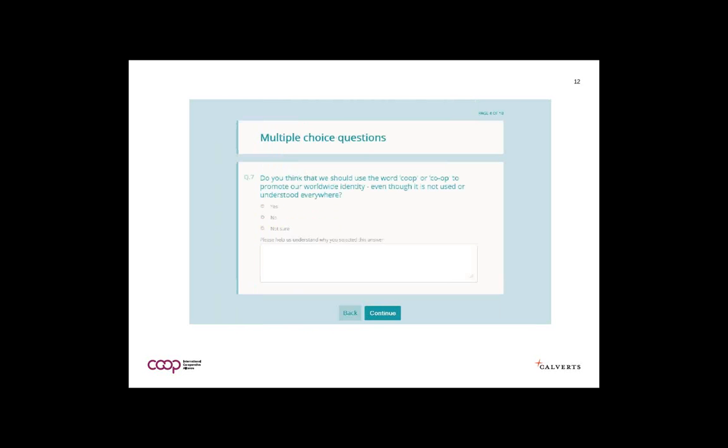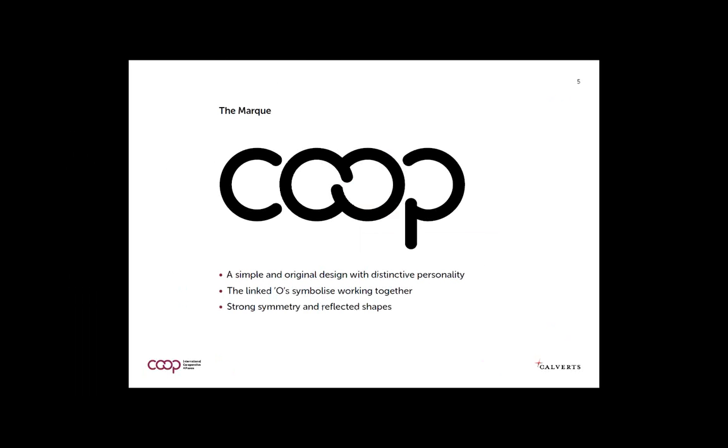Finally, we had the question: do you think we should use the word co-op to promote our worldwide identity even though it is not used or understood everywhere? People had a lot to say, because originally our brief was that nothing involving a word could be the mark. But in fact, people came back very strongly and said that co-op is what we are and the simplest way to express our alignment with cooperative identity as a global force.